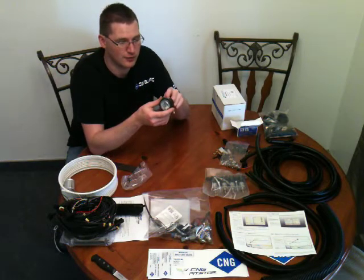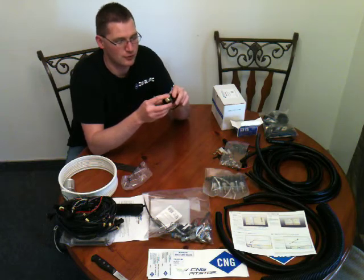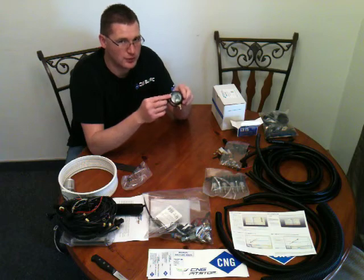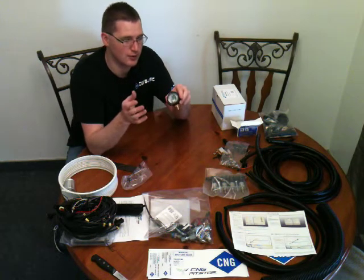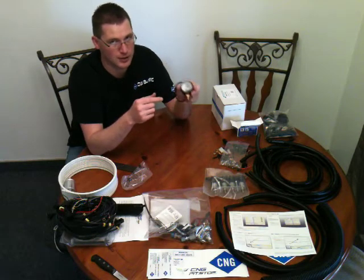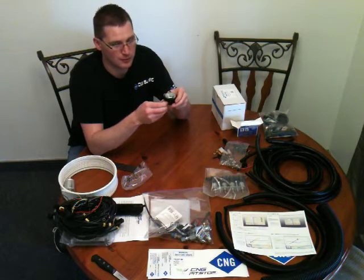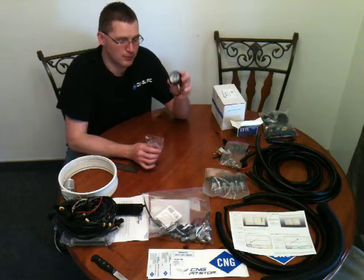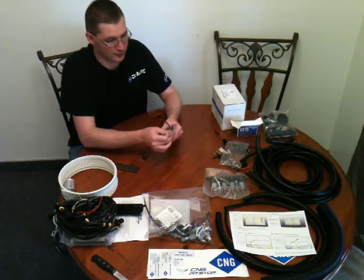I beat the heck out of these — I freeze them, heat them up, destroy them, put them under salt water spray. If you're going to buy a fuel pressure gauge, make sure you go through CNG Pit Stop. As soon as I saw this, I went and bought one because I needed one. He is giving you the best pressure gauge in the world already in this kit.